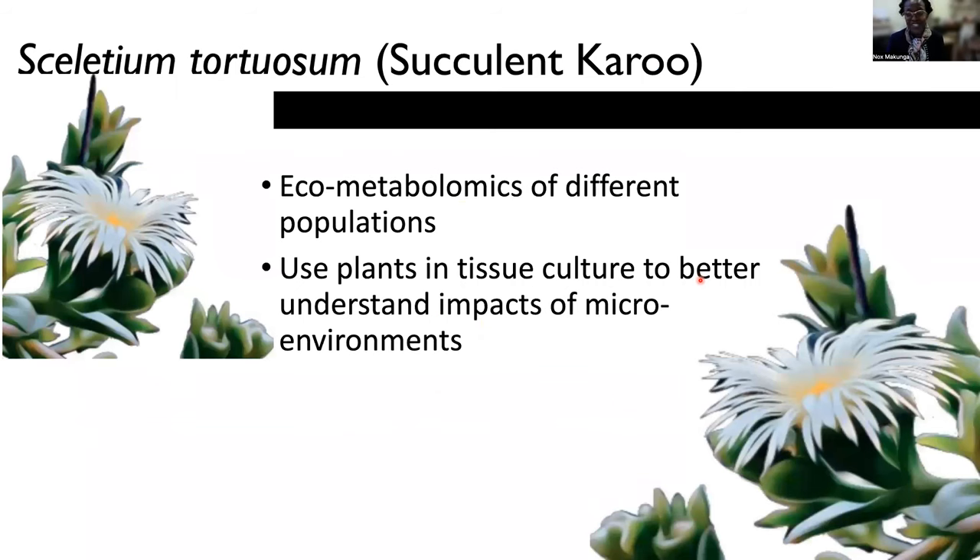So Sceletium, which is the first plant that I'm going to talk about, has mesembrine alkaloids, as I previously indicated. These mesembrine alkaloids are quite important because they give you a sense of euphoria once you actually use them.